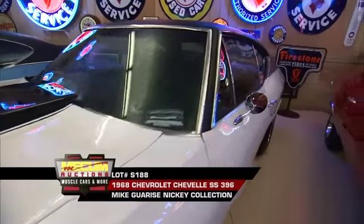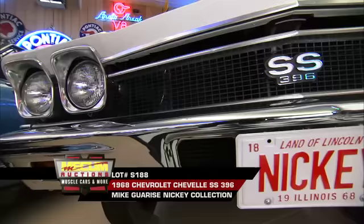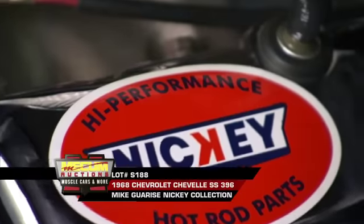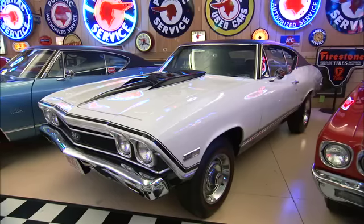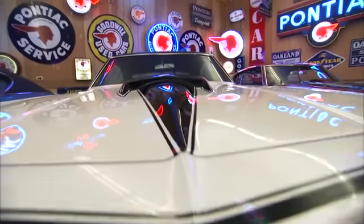Lot number S-188 is a 1968 Chevelle decked out with Nickey's traditional 396 with over 500 horsepower, ladder bars, and straight from the Corvette assembly line, Chevy's distinctive hood stinger.